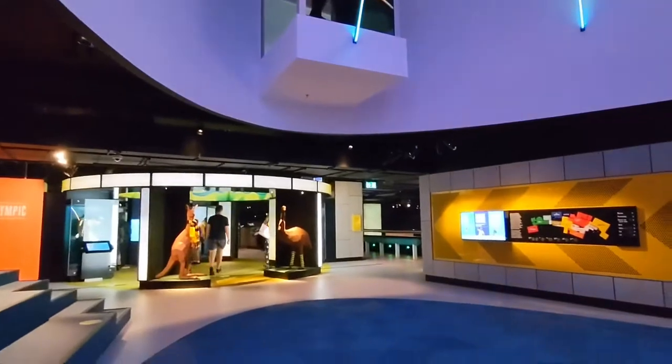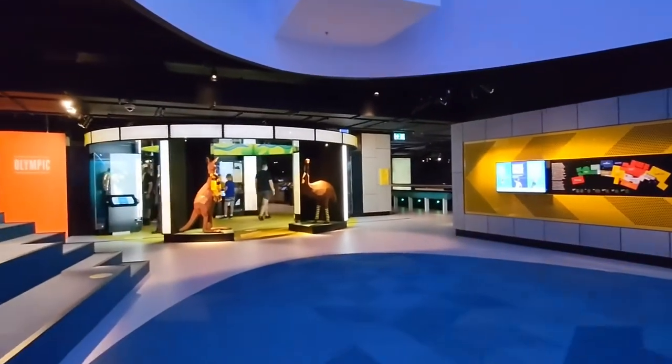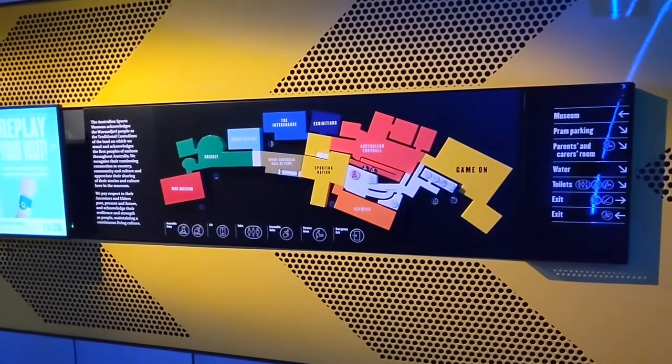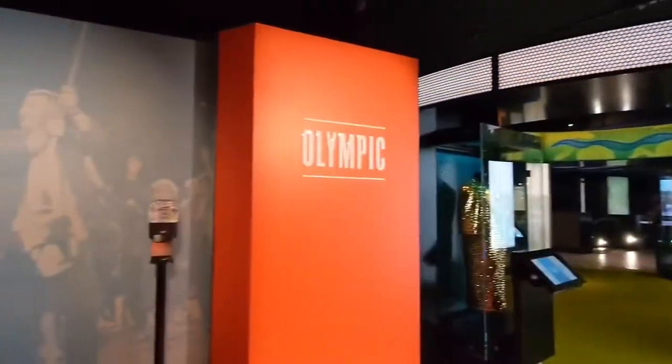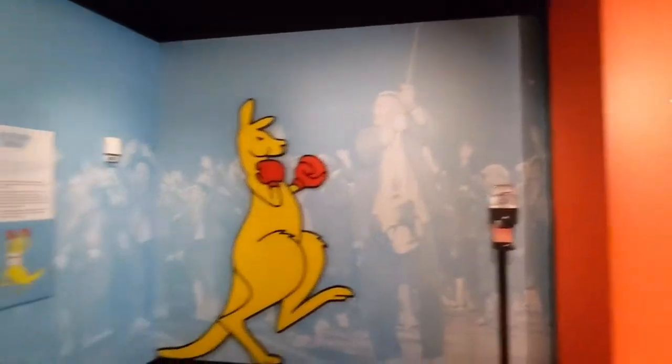Okay, so we're here at the MCG. We're going to make our way over to Gate 3 and then we'll check in. We will be starting off at the Olympic Gallery.